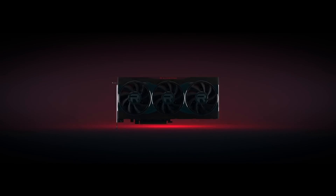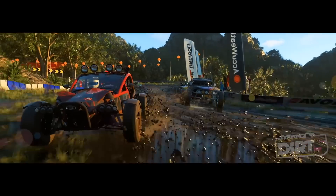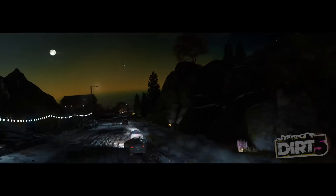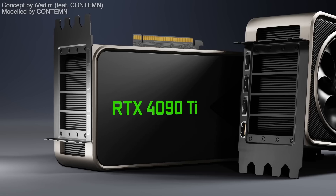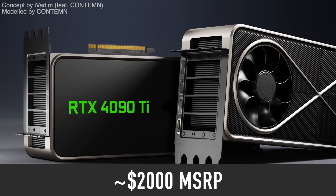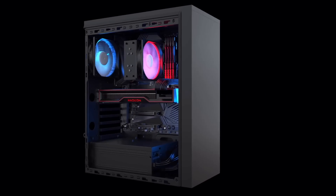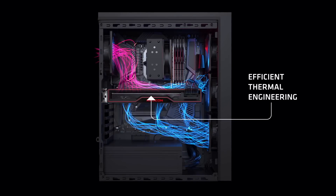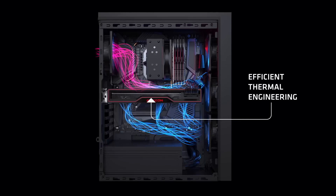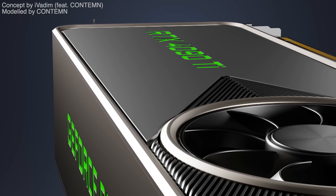How soon we see the 4090 Ti depends on how good AMD's upcoming RX 7000 series GPUs are. If AMD has something that can match or beat the RTX 4090, NVIDIA will surely hurry to reveal the 4090 Ti — because if I know anything about NVIDIA, it's that Jensen does not like to lose. As for price, expect the MSRP to be close to $2,000, unless it is heavily contested by an AMD alternative, which I don't think it will be by a meaningful amount, as both companies love making money.